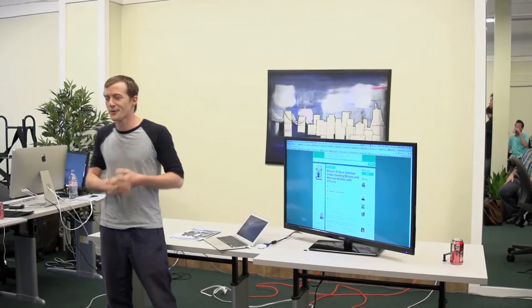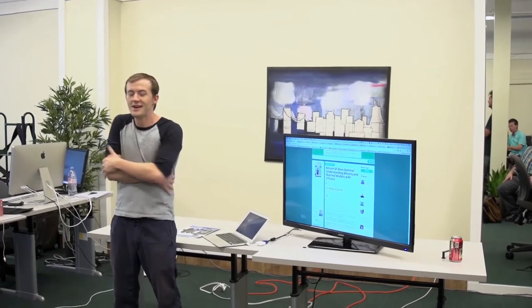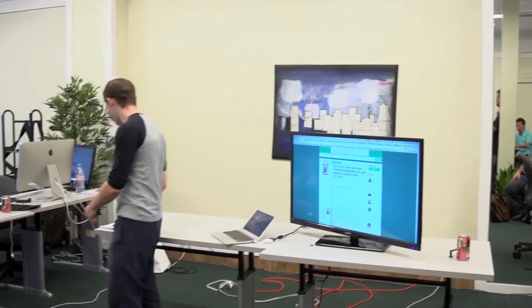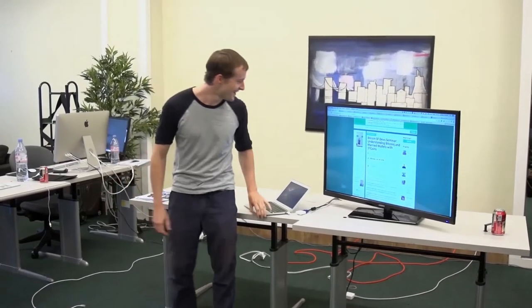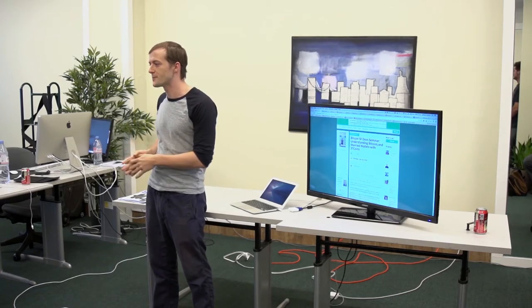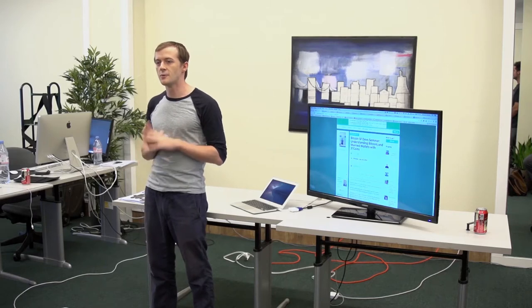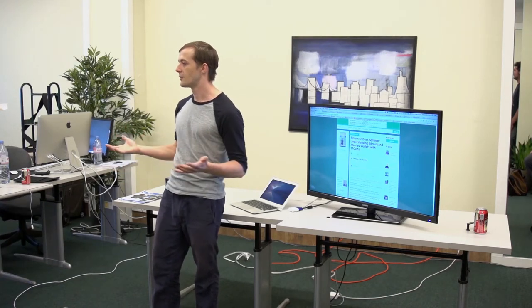I'm Johan, the CTO of 37 Coins, and I'll just take you through a few tabs I opened today. The topic today is married wallets. Married wallets in essence is nothing more than hierarchical deterministic multi-sig wallets. They are implemented in BitcoinJ, and that specific name was chosen by Mike for the design document that he wrote, just because multi-sig means so many things and can be used in many setups.